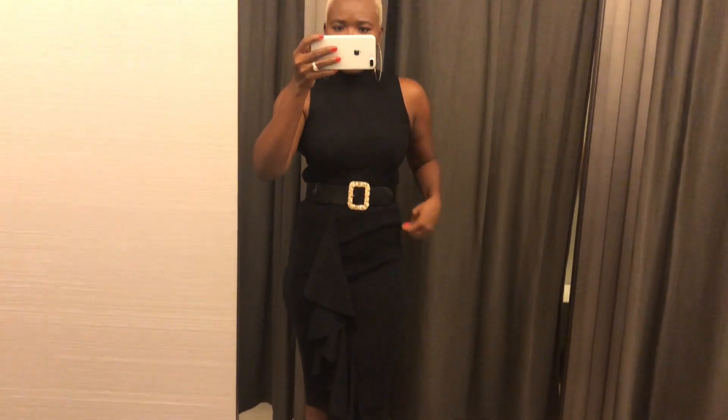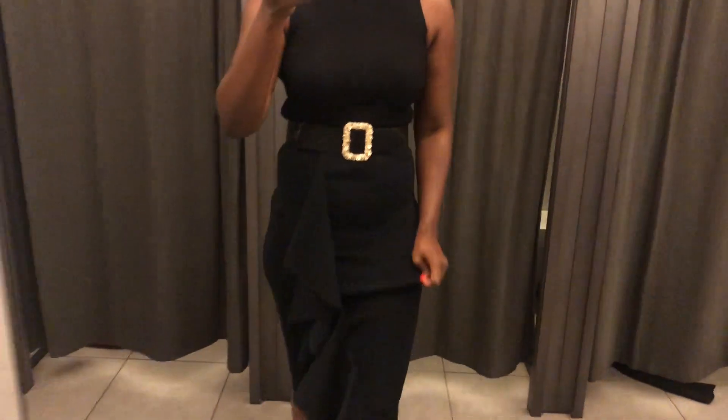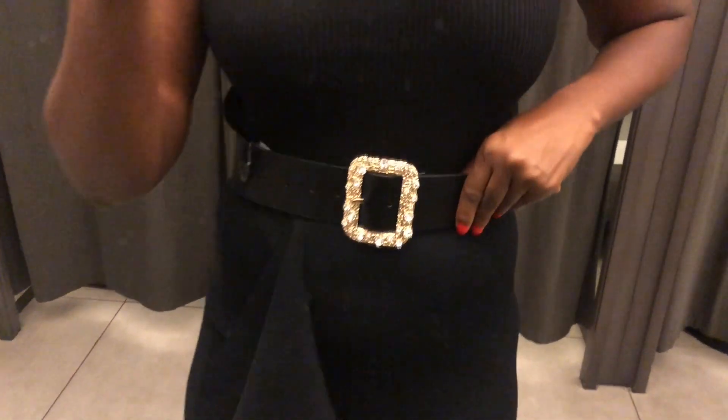This next look is my signature color — black on black, everything. It's a pencil skirt, a crop top, and a belt. I don't like this look — I love the pieces individually but not paired together. For some reason belting the waist made me look bulky in my midsection and I didn't like that. I'll bring links to everything down below.